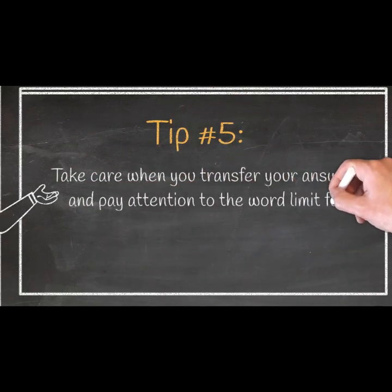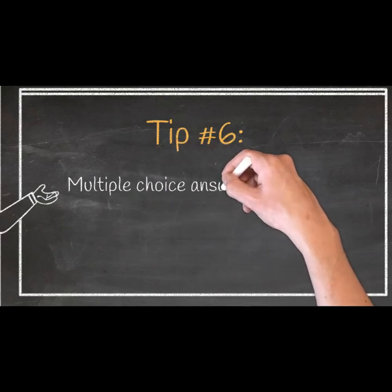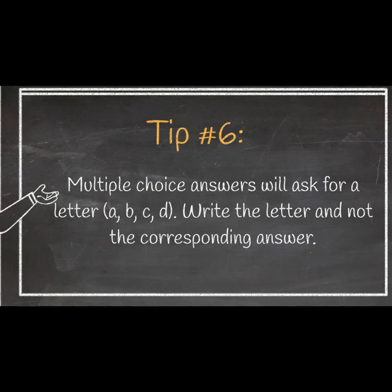Tip 5: Take care when you transfer your answers and pay attention to the word limit for your answers on your answer sheet. Tip 6: Multiple choice answers will ask for a letter — A, B, C, or D. Write the letter and not the corresponding answer.